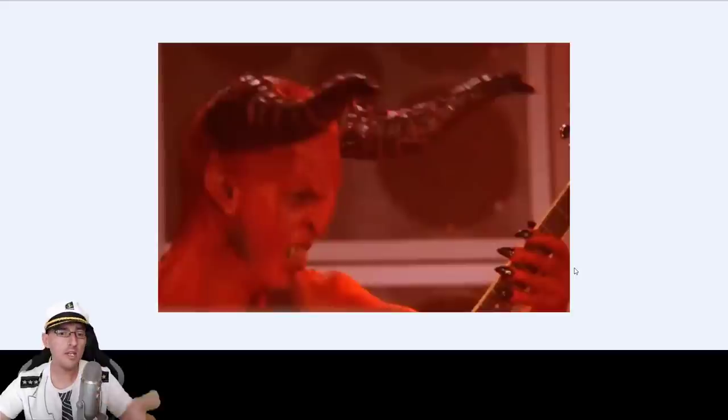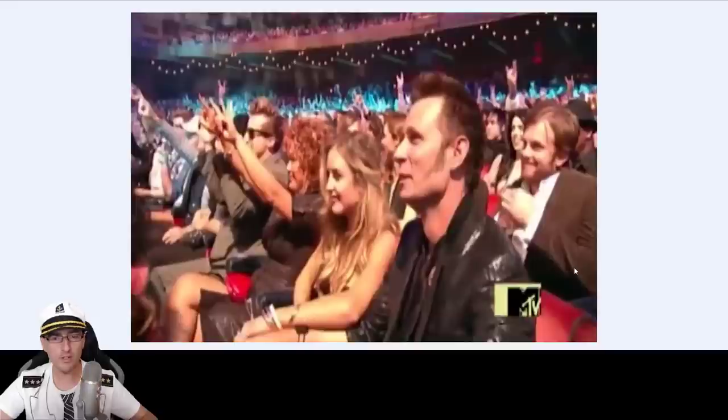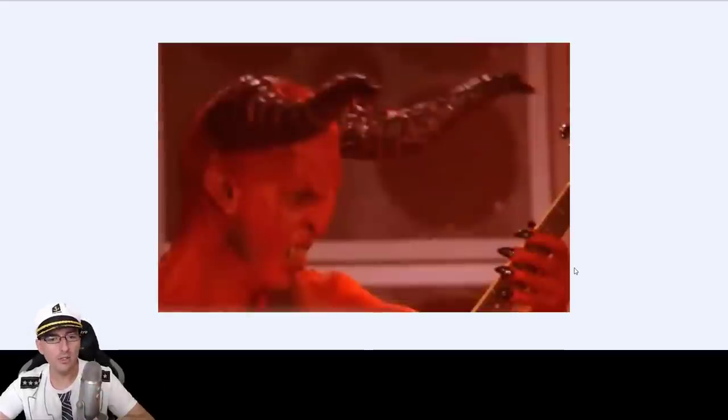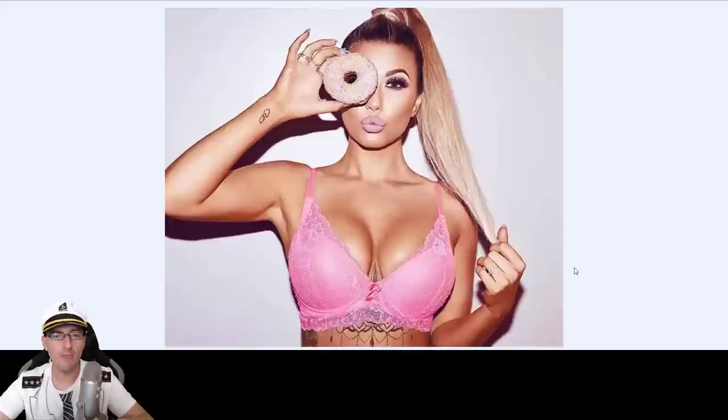Does this guy exist — the ugly one with the red body and horns? If he does, then sexy angels probably exist too, because that's how it's presented — ugly demons and sexy angels. People go to concerts and do the two-horn hand gesture — do they know what they're doing? Is there a guy who controls this world, and then a boss above him who's even cooler?